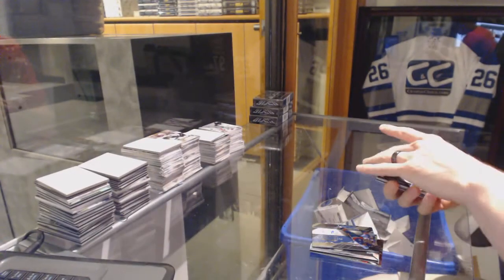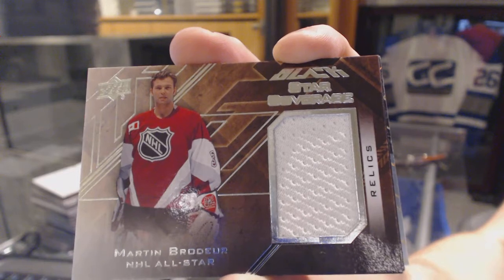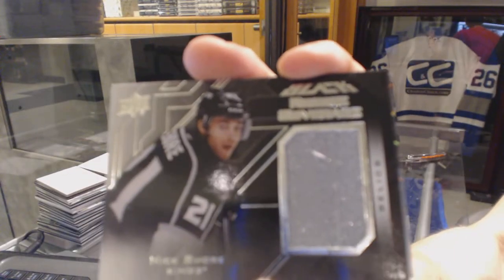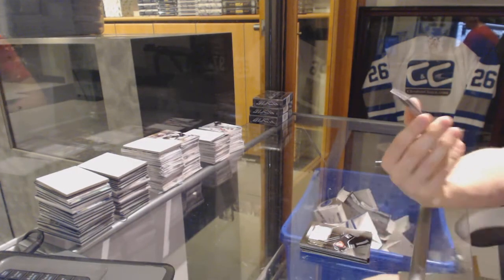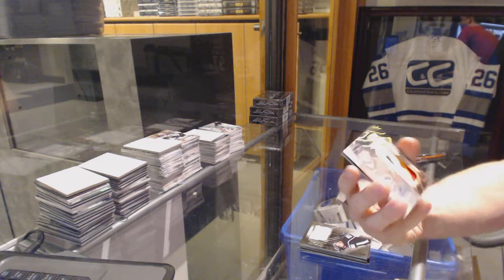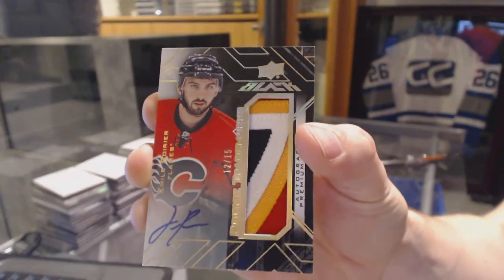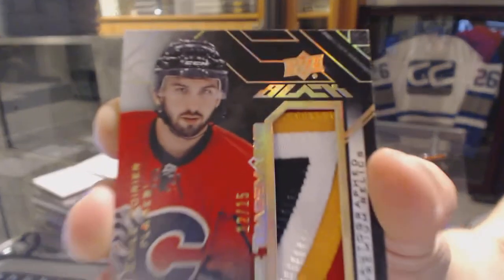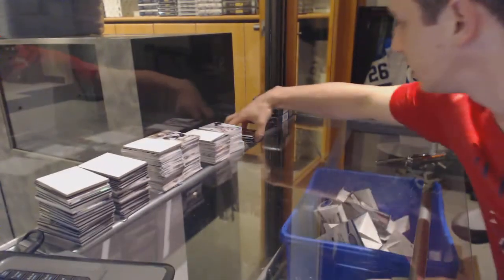We've got a star coverage jersey for the New Jersey Devils, Martin Broder. Rookie coverage jersey for the LA Kings, Nick Shore. And — oh that's pretty — a 4-color rookie trademarks patch and autograph number 12 of 15 for the Calgary Flames, Emile Poirier. That is a sick looking card.